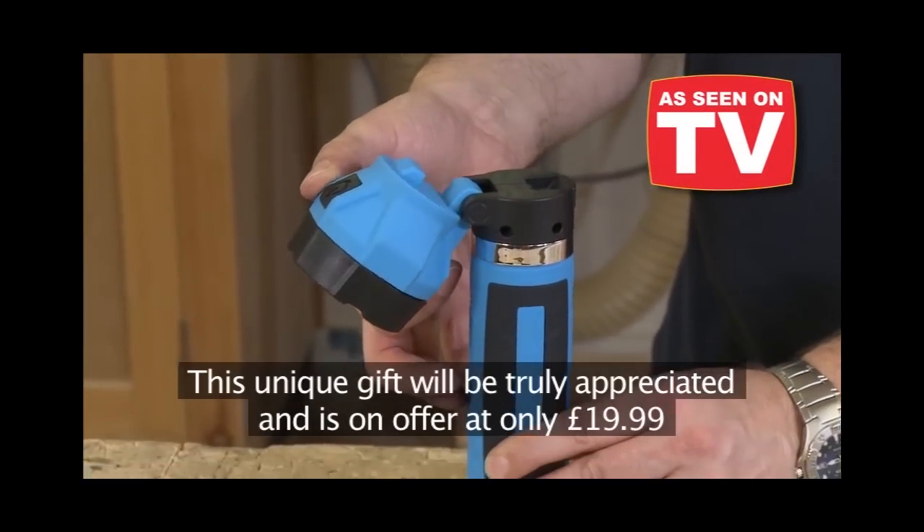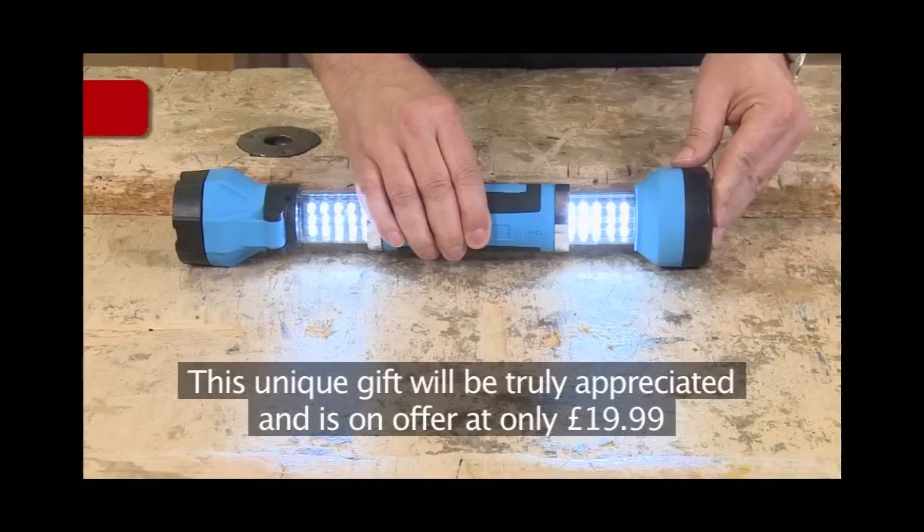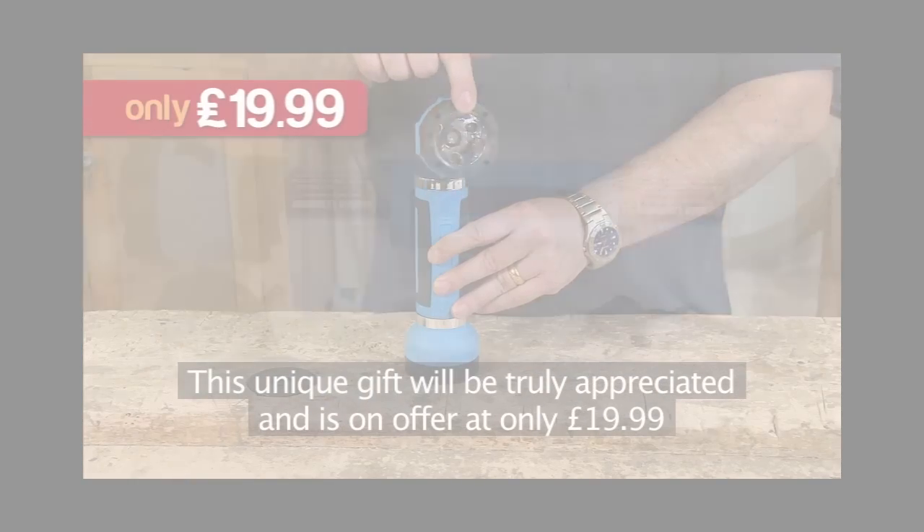This is the torch you've seen on TV. This unique gift will be truly appreciated and is on offer at only £19.99.